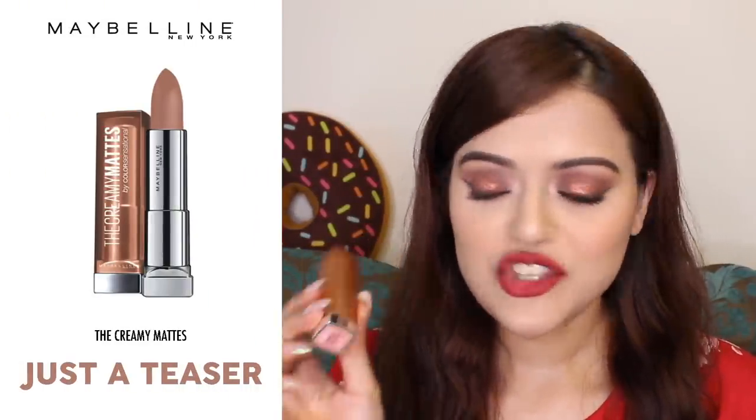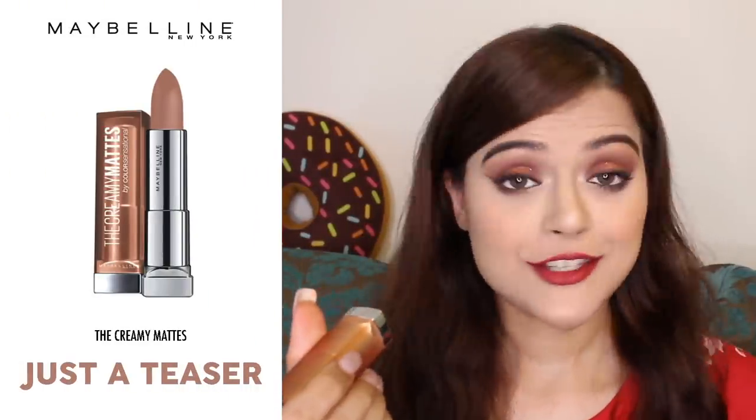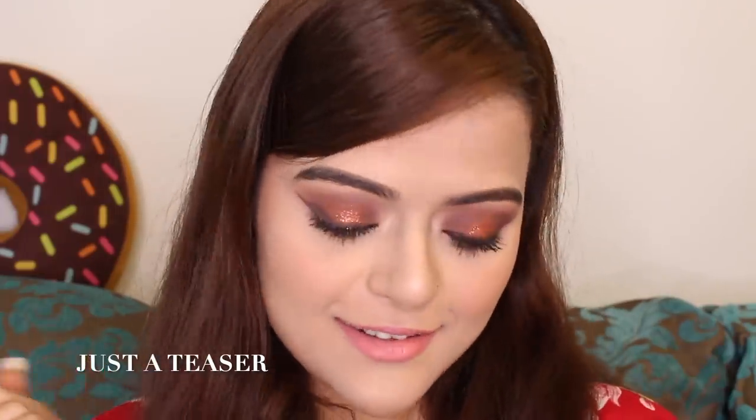The next lipstick is again from their Creamy Mattes range and it's called Just A Teaser. Just A Teaser is a nude peach shade which goes really well with a smoky eye or a heavy eye look. There's just one thing — this is a shade for fair skin tones, so people who have a darker skin tone should avoid this one.